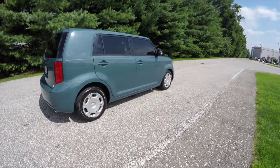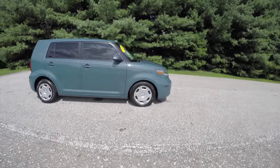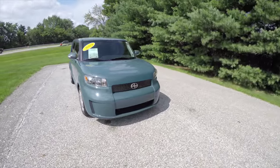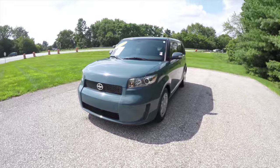Alright, this does conclude our quick walk around look at this 2009 Scion XB. If you have any questions or would like to see this vehicle, please contact our showroom — one of our friendly sales staff would be happy to answer any questions you may have. And as always, thanks for watching.